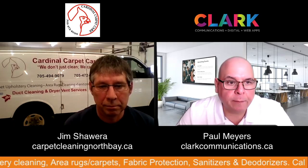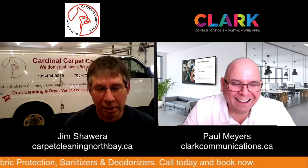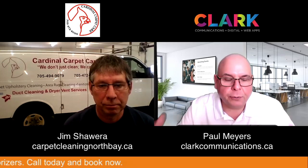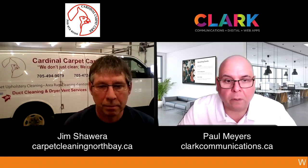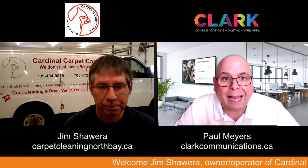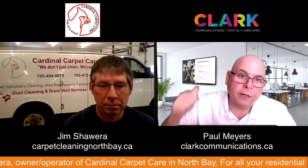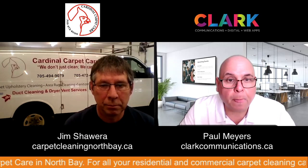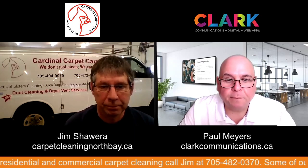Jim, thanks so much for hopping on. I really appreciate your time. And don't forget to book me in so I can get my wife off my back. Yes, for sure — and thanks for having me on, Paul, really appreciate it. The whole purpose of this is to support local business. You've been in the community for 30 years, you do sponsorships, you do programs, you run different contests online. It's about our community — you're the backbone of it. Thank you for all you do, and thank you for having all these businesses on your program.